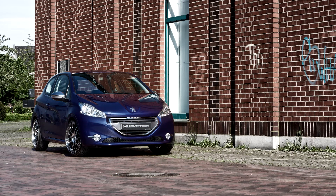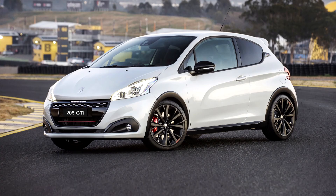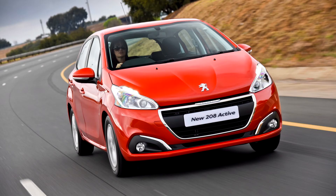Peugeot 208 First Generation, 2012. The 208, developed under codename A9, is built on the PSA PF1 platform, and the weight is to be reduced by 173 kg on average.